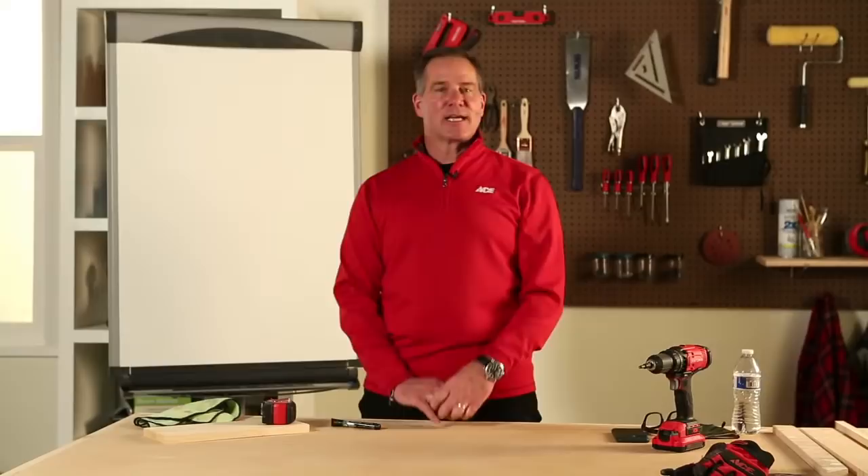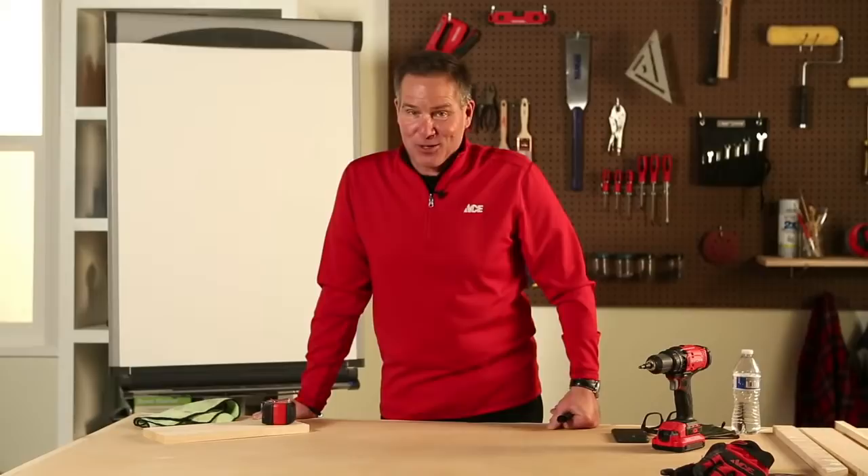Thanks for joining us for this one hour of Homeowner 101. I hope you'll consider becoming an Ace Rewards member — you get all kinds of benefits and savings, and Ace Rewards is who brought us this event tonight. Remember, Ace is a network of locally owned hardware stores all across the United States and beyond — we're here to help you every single day. Stop by your local Ace hardware store; you'll find someone there who can help you along the way. Because remember, Ace is the helpful place. Have a good night, everybody.